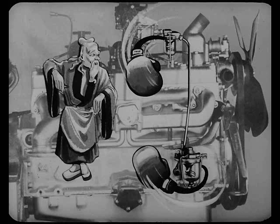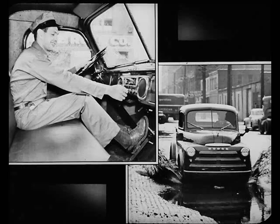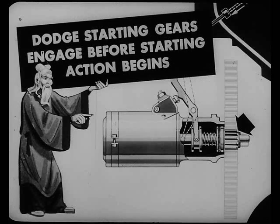The Ford has just one fuel filter. A waterproof ignition system is one of the most important contributions to dependable Dodge performance. Believe it or not, you can actually turn a hose on the Dodge engine and she'll keep right on purring. But don't try that on a Ford engine with its unprotected ignition system. Dodge waterproof ignition means quick, dependable starts on damp days, and road splash and wet weather can't stall your Dodge in the middle of a job. A bigger 40-amp generator on the Dodge means a fully charged battery for sure starts anytime, even running extra lights and a heater — the Ford has only a 35-amp generator. Also, the Dodge starting gears engage before the starting action begins, so it's practically impossible to strip the starting gears in the Dodge engine.